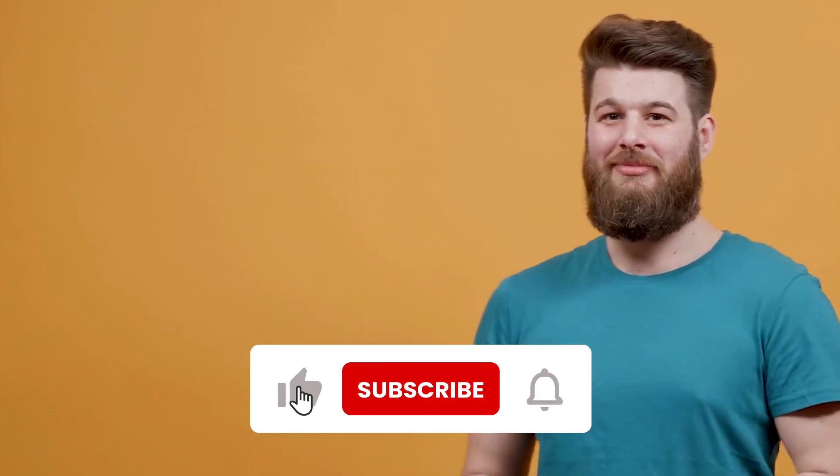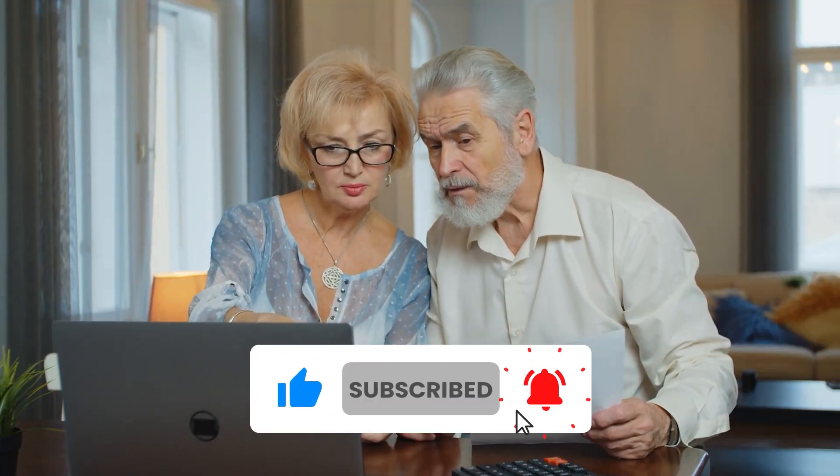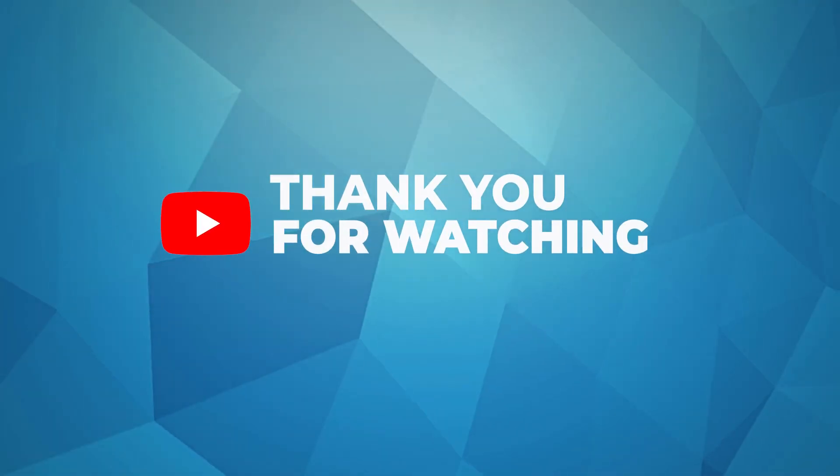You might also want to watch our video on managing diabetes complications. Please subscribe to this channel if you found this video helpful. Thank you for watching.